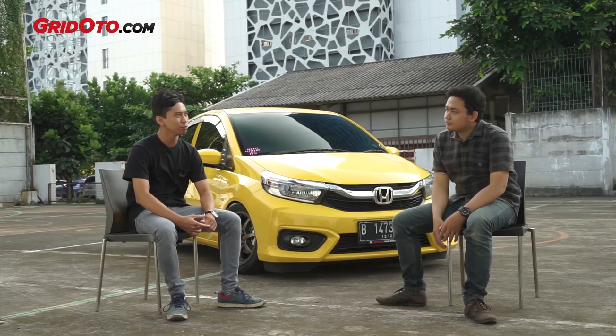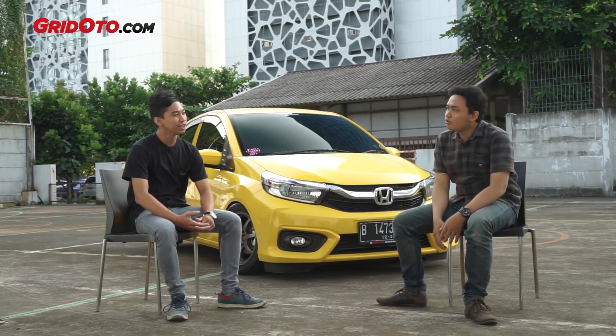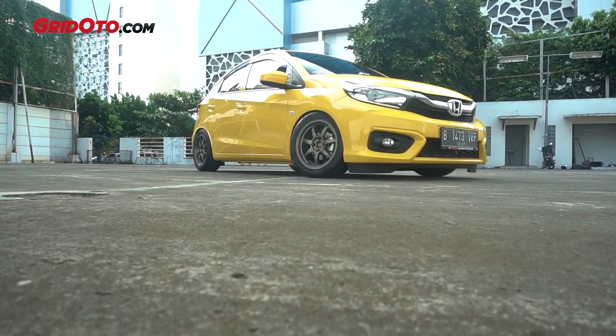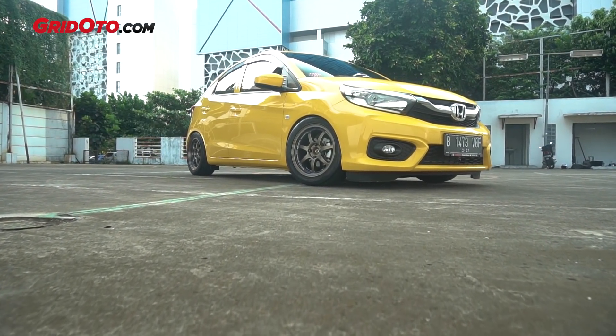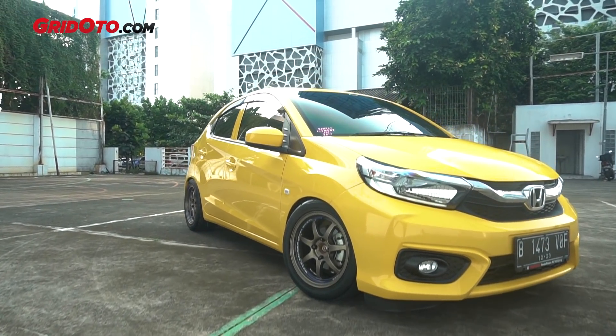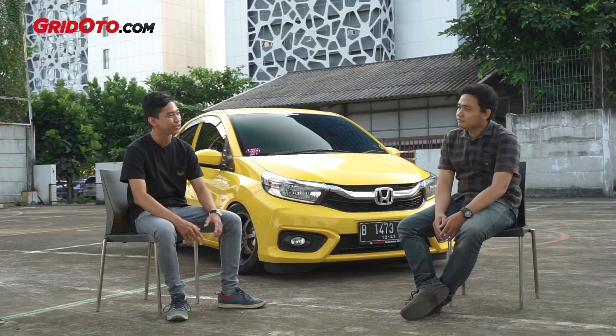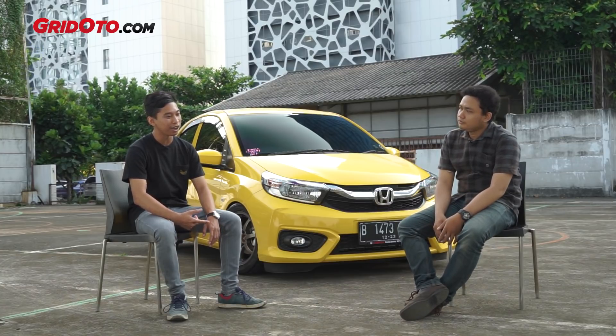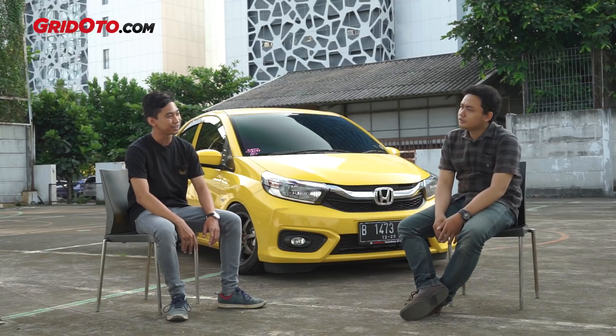Modification from the year 2008 — we started with the Soul Luna car. At the beginning with Soul Luna, we went with a low stance, ceper-ceper, clean look.